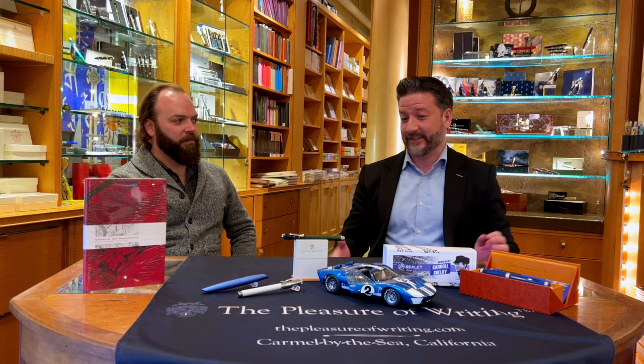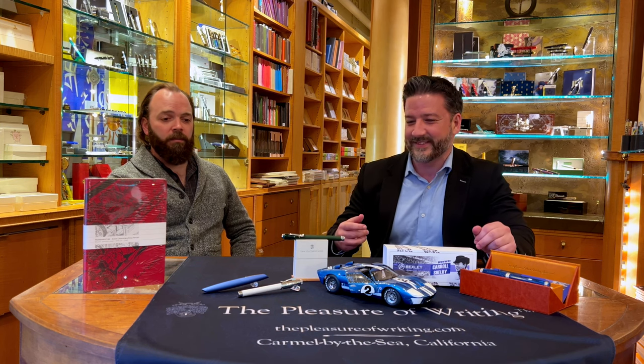Welcome to The Pleasure of Writing. I'm Will. I'm Max. We've got a fun one for you today — we're going to show you some car-themed pens. Everything I know about cars I learned when my '91 Ford Explorer malfunctioned. A master cylinder controls the brakes — I learned that when mine stopped controlling the brakes. But for people who take it a little more seriously, we do get a lot of people coming in who love both fountain pens and cars.